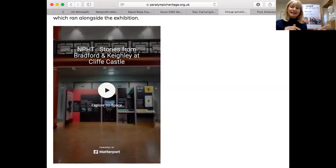In order to share this item with you, I'm going into our website — you can actually go on and do this tour on your own as well.